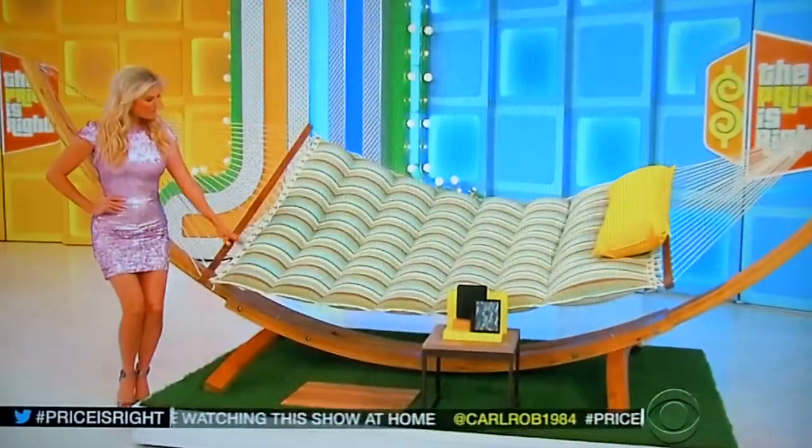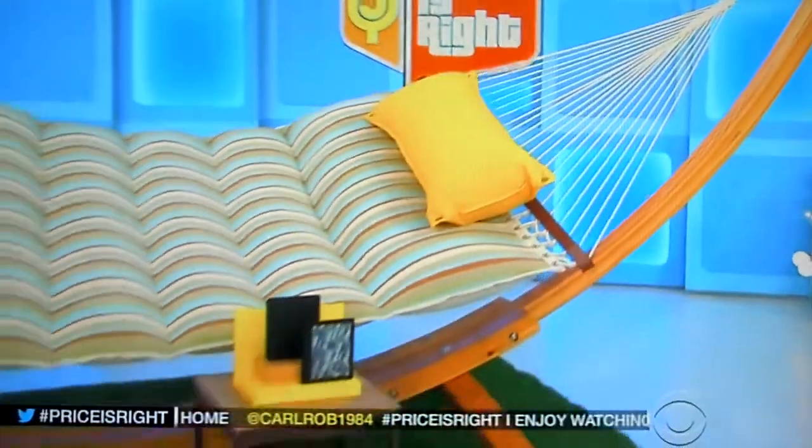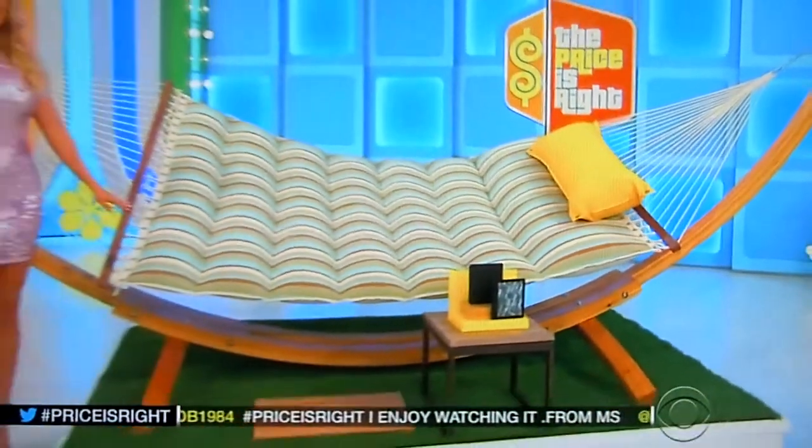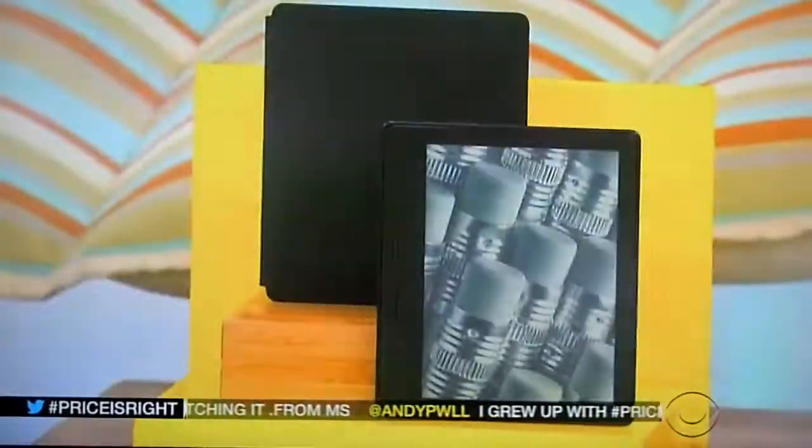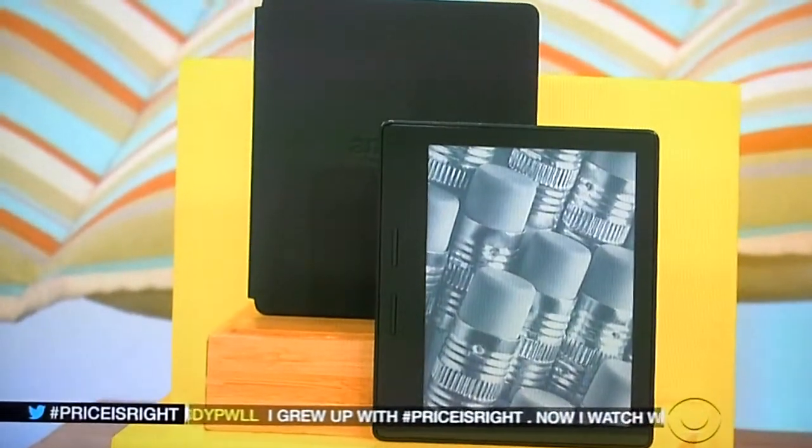Swing the day away on this pumpy hammock, which is crafted from four layers of southern cypress, made in the USA by Hatteras Hammocks. And this e-reader comes with a leather charging cover and offers enhanced lighting for improved reading.